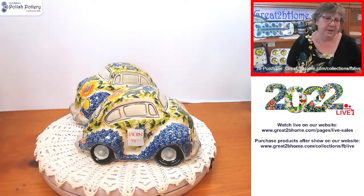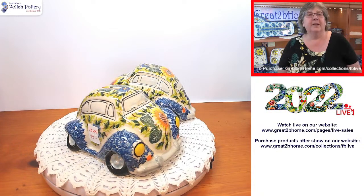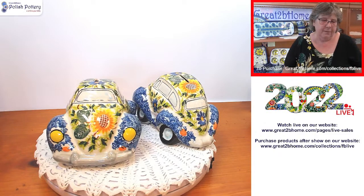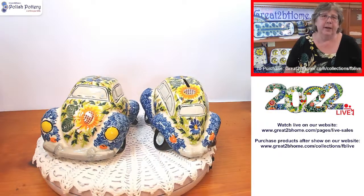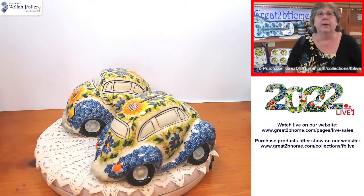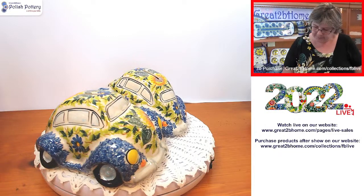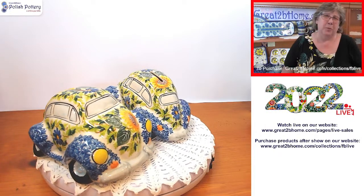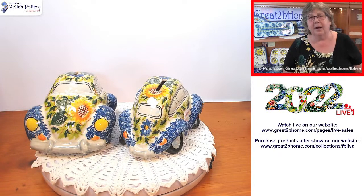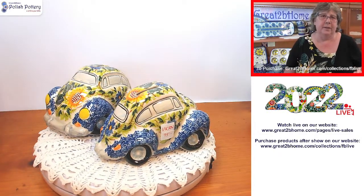You see these lovely Volkswagen beetles spinning around here — they're from Kali and they have a sunflower on them. These are one of the few pieces we have left for the Ukraine fundraiser; 25% of sales will go to Ukraine. We'd like to wrap that up soon. Kali has these at a pretty good price — normally $95 a piece.